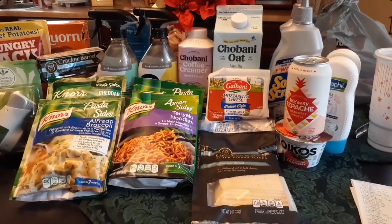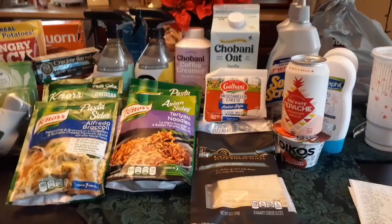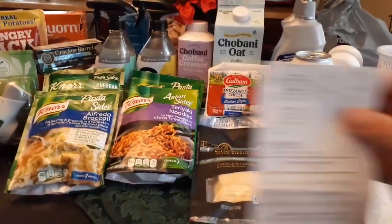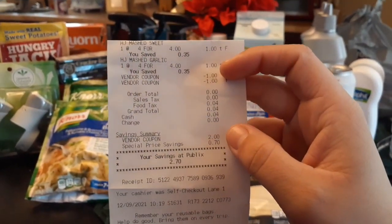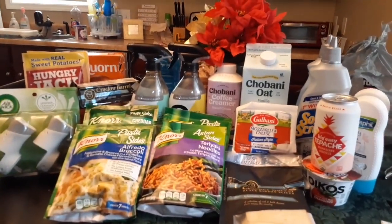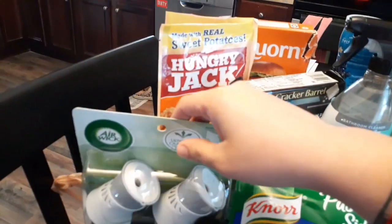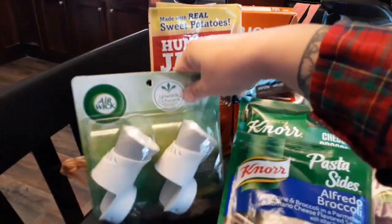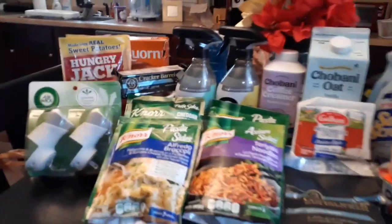The cashier came over and said I had bought Idahoan. So we voided the Idahoan off and I went back and got the Hungry Jack in a separate transaction — I literally paid nothing, it was completely free. I had four cents in tax, but we saved $2.70 on mashed potatoes. I got the sweet potato variety and the roasted garlic. I've never had instant sweet potatoes so I'm very curious how that will taste.